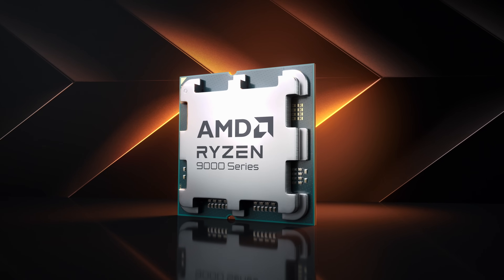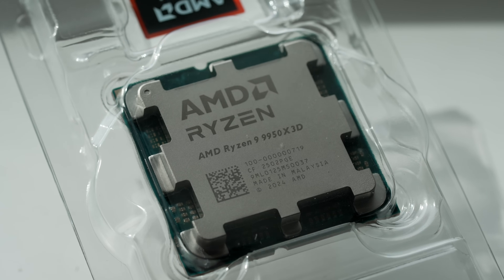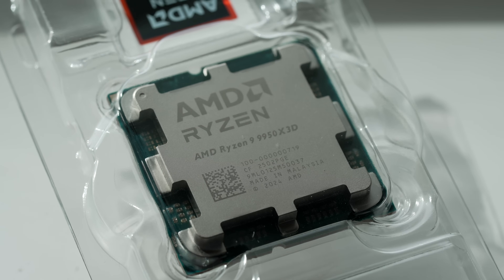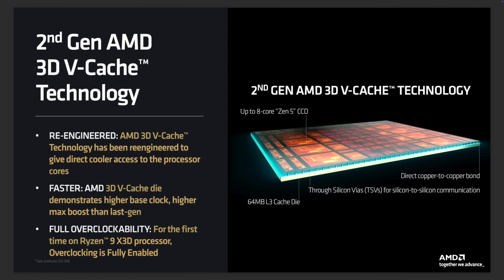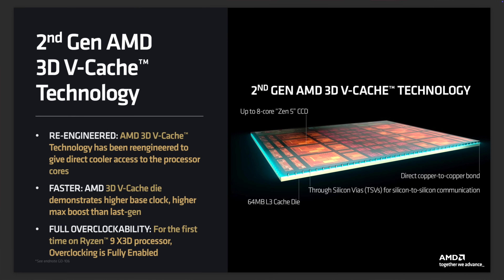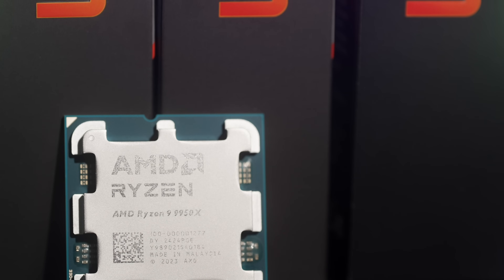The 9950X3D is a 16-core, 32-thread CPU — 8 cores on 2 chiplets — and one of those chiplets has AMD's 3D vertical cache stacked underneath it. The extra 64MB of cache brings the total cache for the CPU to 144MB. So it's like a 9950X, same chiplet and core setup, with the 3D vCache of the 9800X3D.